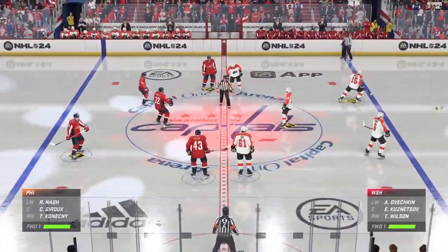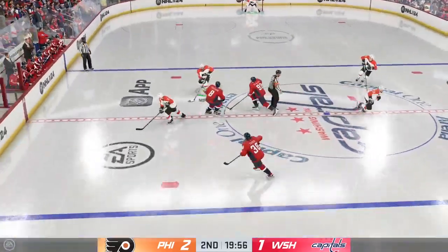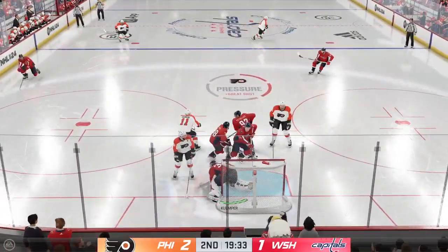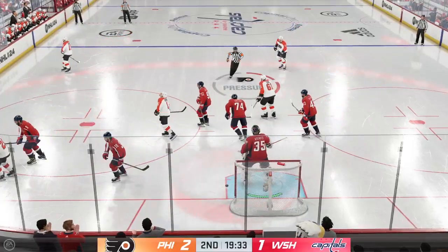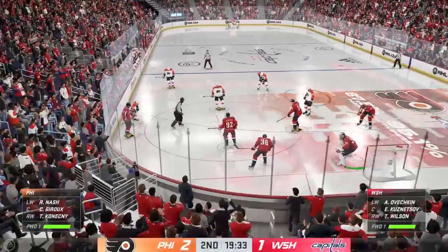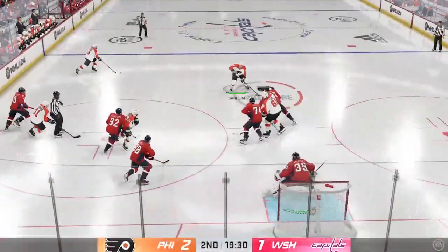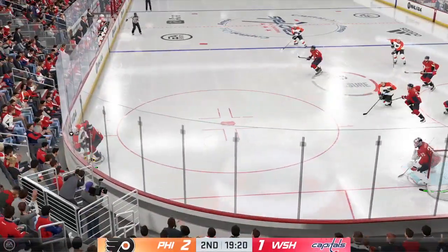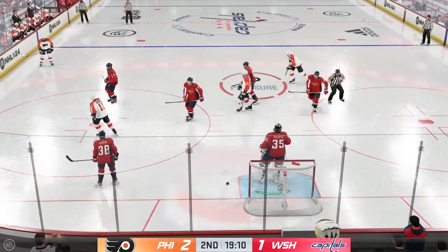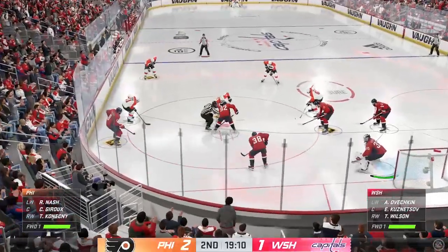The opening face-off here in period number two. The second stanza is underway as the puck is dropped. Cheryl, how do you sum up the first 20 minutes? The Capitals need to find their legs, James — there's no urgency and they really haven't been skating at all. They've been chasing the game, had zero possession time. They've got to find a way to carry the puck and get some opportunities. Philadelphia's got the lead here early in the second period. They take possession inside the offensive zone — centering pass, and he denies that great opportunity. Kempfer's got the puck and he's going to hang on. Still plenty of time left in this frame. The Flyers are clinging to a 2-1 lead.